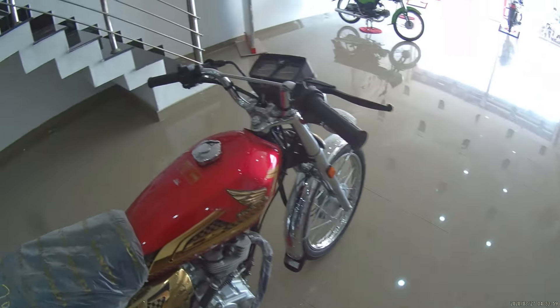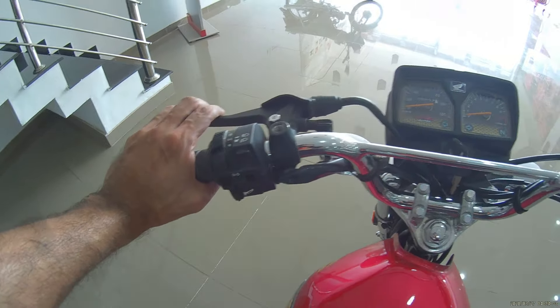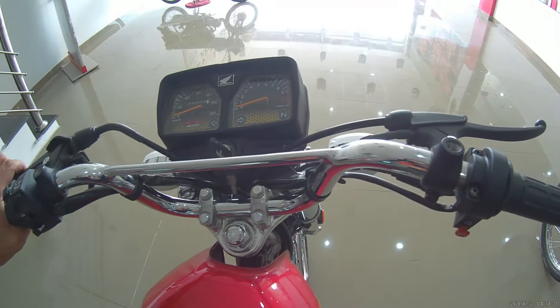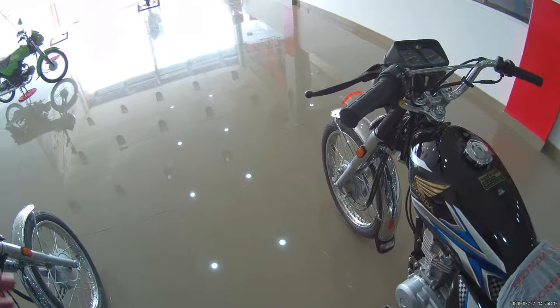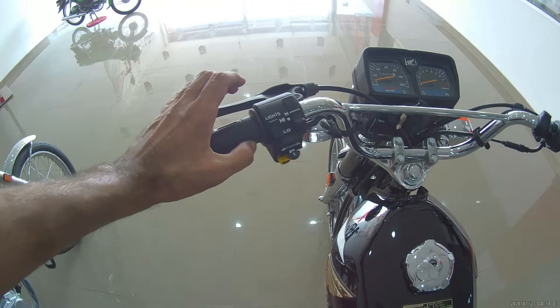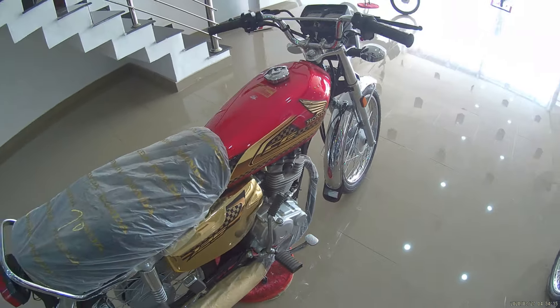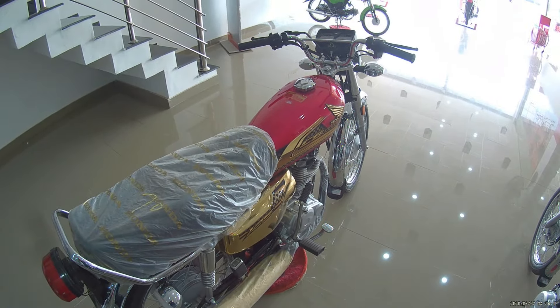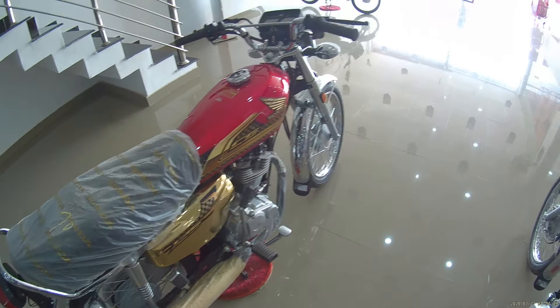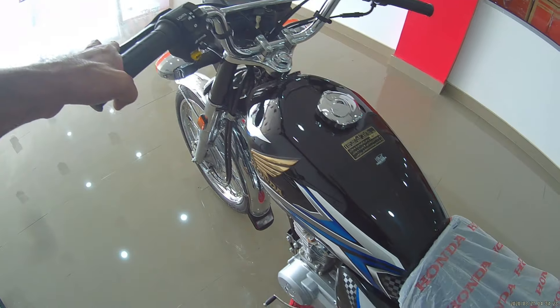For the CG125 Classic, the meter design is almost the same but the theme has changed. Regarding the clutch lever, the CG125 Gold Edition has a bigger clutch lever and a smaller brake lever, while the CG125 Classic has brake and clutch levers of the same size. The clutch cables are also different — the Gold Edition uses a clutch cable similar to the CB125F, while the Classic has a normal clutch cable.